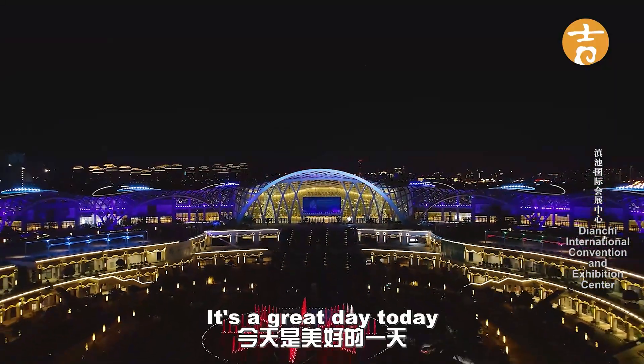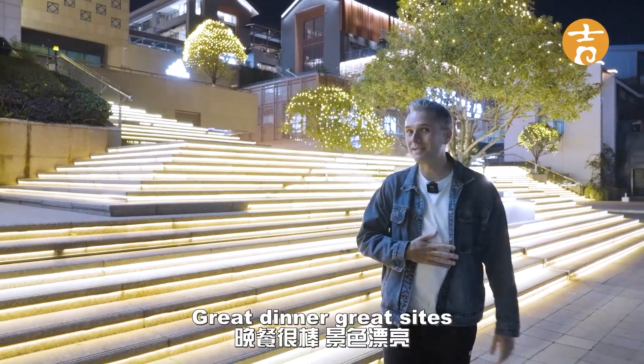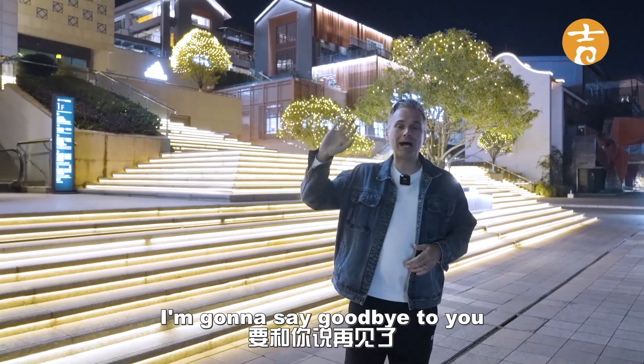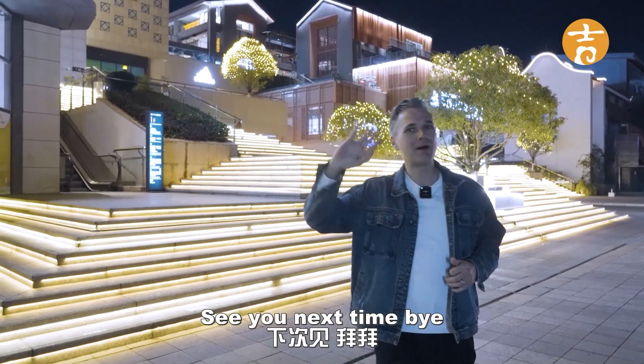It was a great day today, touring the convention center and the shopping center around it. Great dinner, great sights — the rooftop terrace was amazing. I've enjoyed myself and I'm going to say goodbye to you from lovely Kunming, Yunnan, China. See you next time, bye bye.